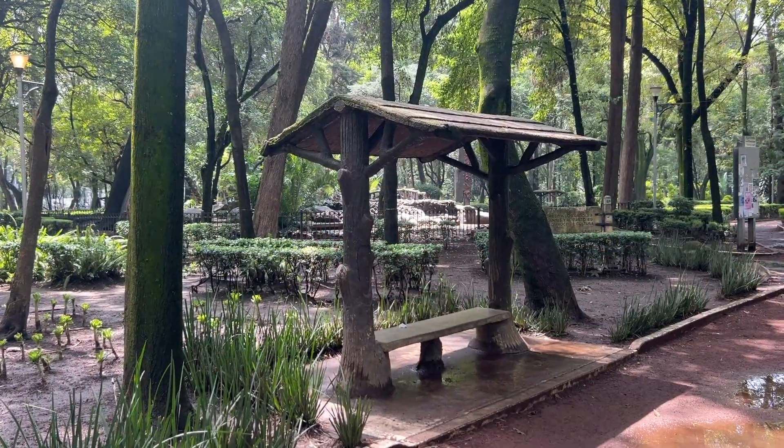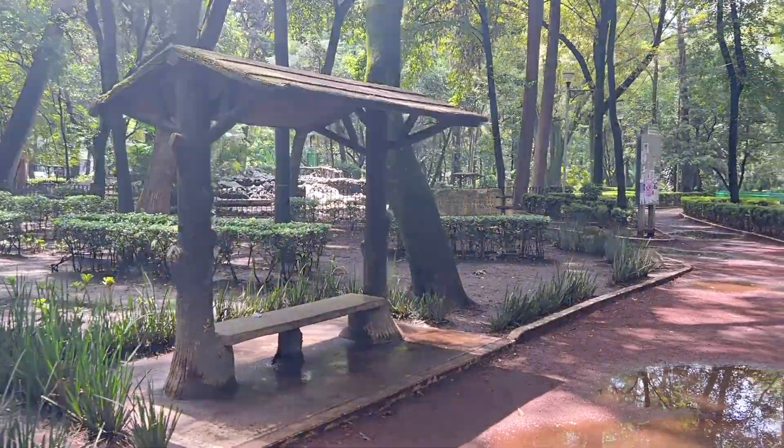It's very shaded and it's got all these benches that are covered — I'll show you in a minute. It's also kind of muddy because it rains every day here. Here's one of those covered benches. The park is sort of famous for that.